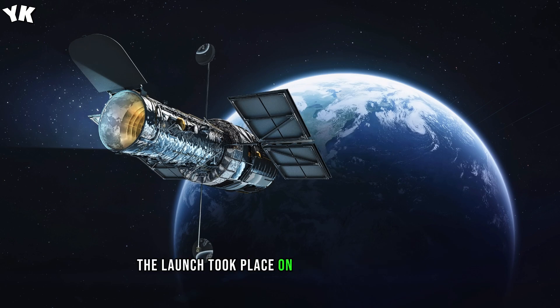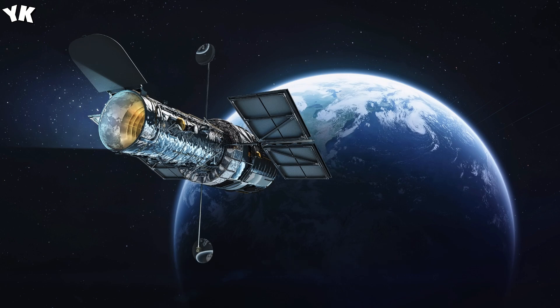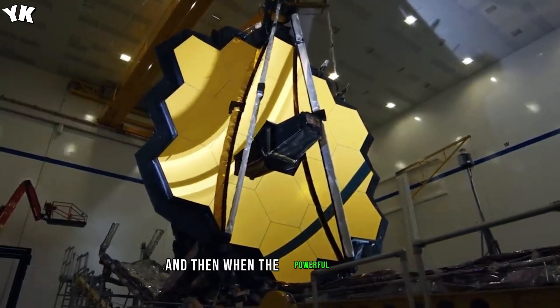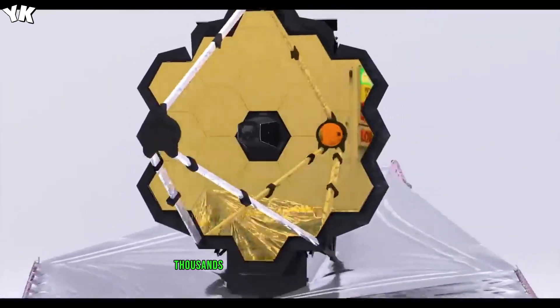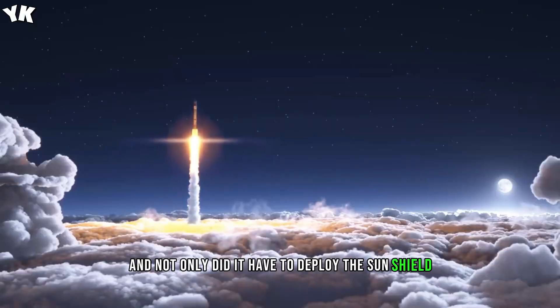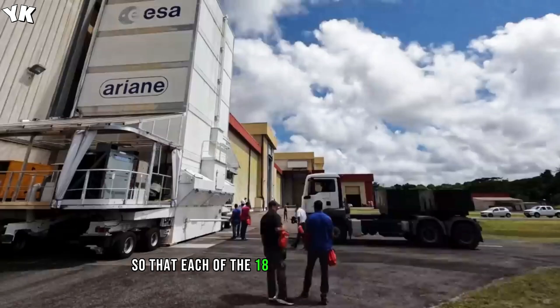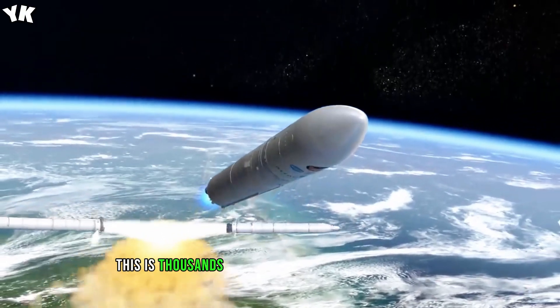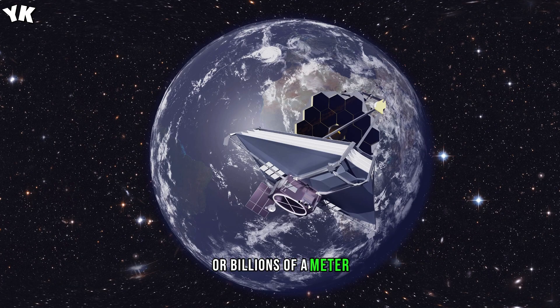The launch took place on December 25, 2021. It was delayed by a week due to additional technical checks and bad weather. When the powerful Ariane 5 disappeared behind the clouds, thousands of people silently prayed. The telescope, as high as a three-story building with an area of a parking lot for 20 cars, had to be brought into working condition in space without human participation. It not only had to deploy the sun shield and mirror but also adjust it, so that each of the 18 segments took a strictly defined position with an accuracy of several nanometers — thousands of times thinner than a human hair, or billionths of a meter. An extremely complicated task was accomplished.